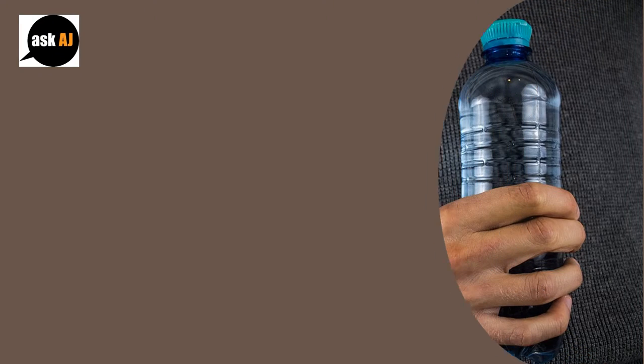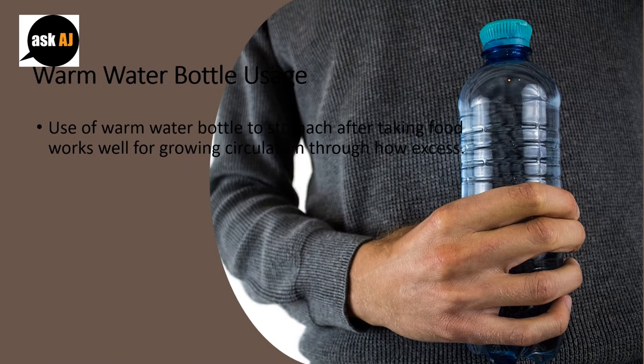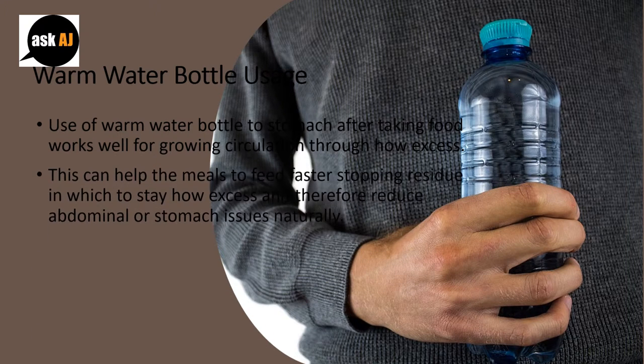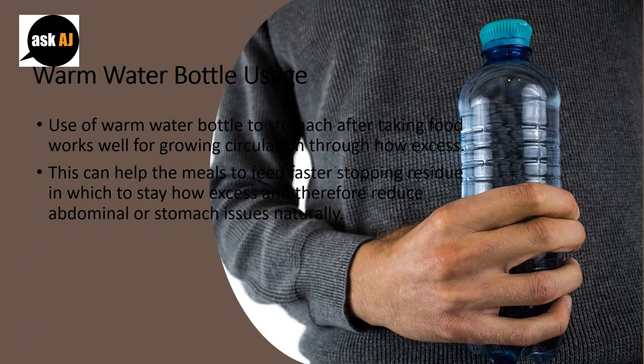Use of a warm water bottle on the stomach after taking food works well for improving circulation through the bowels. This can help food to pass faster, stopping residue from staying in the bowels and therefore reduce abdominal or stomach issues naturally.